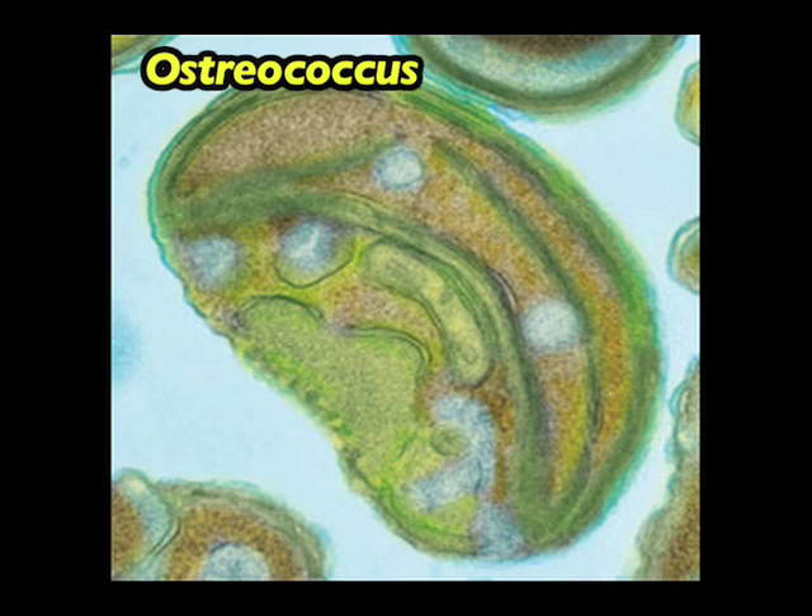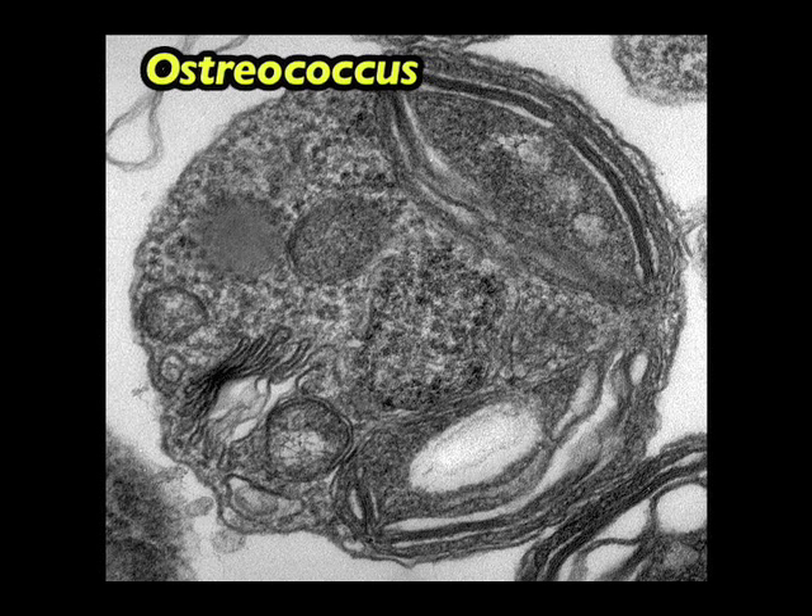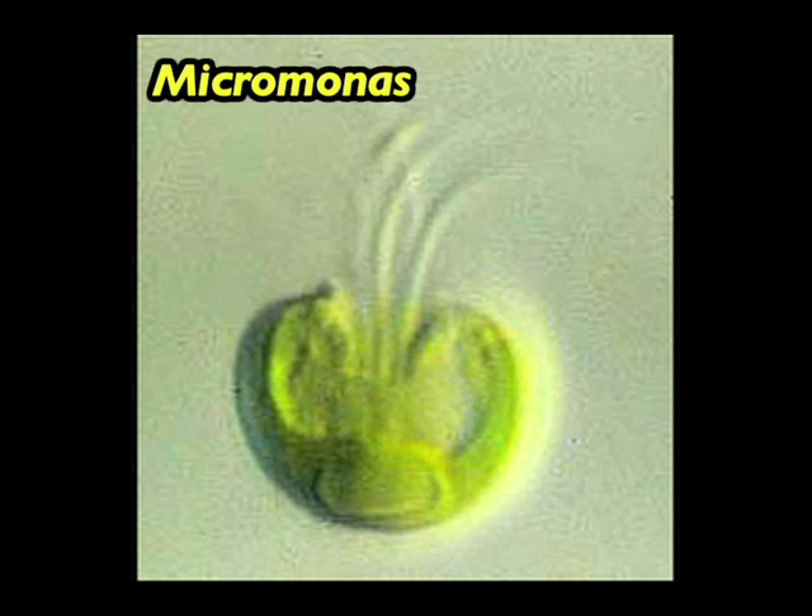Picoeukaryotes are very tiny eukaryotic cells, less than 2 microns in diameter, which is about a 50th of the width of a human hair, and they include the smallest free-living eukaryotes on the planet.